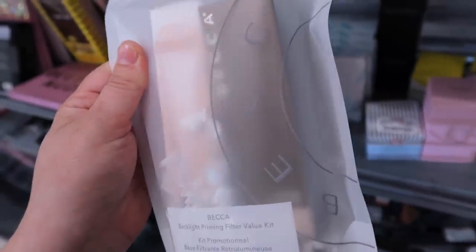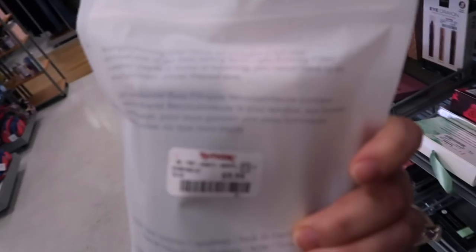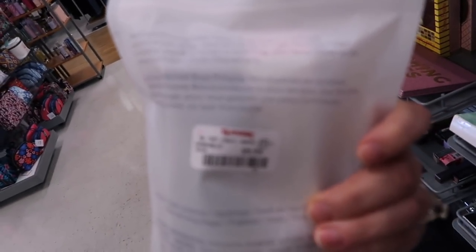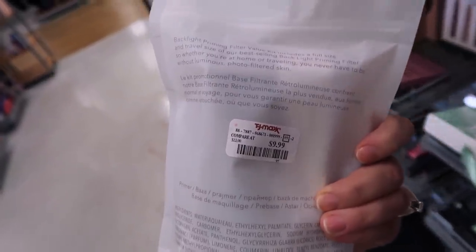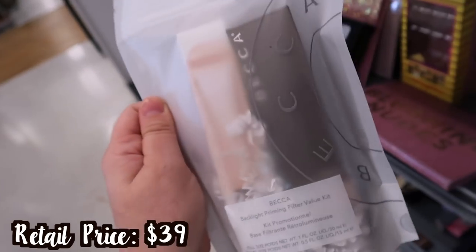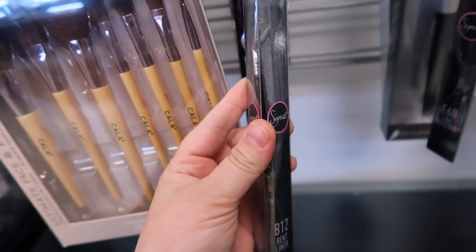I found this Becca little kit — it says 'Get That Becca Glow.' It comes with a backlight priming filter mini and what looks like a full size as well, so you get both full size and travel size of the backlight priming filter. I don't think we've seen the full size here by itself, so this is pretty cool and it's only $9.99.